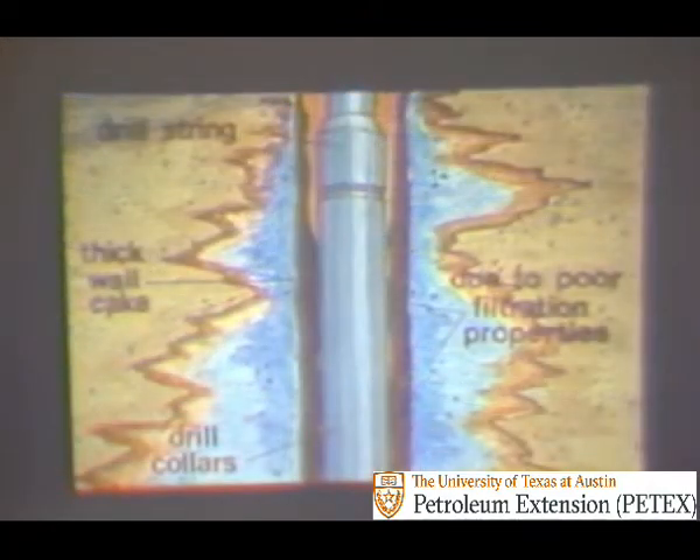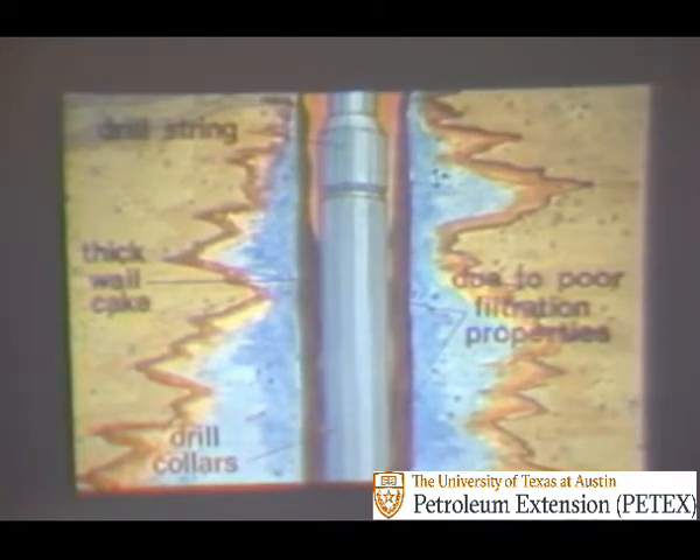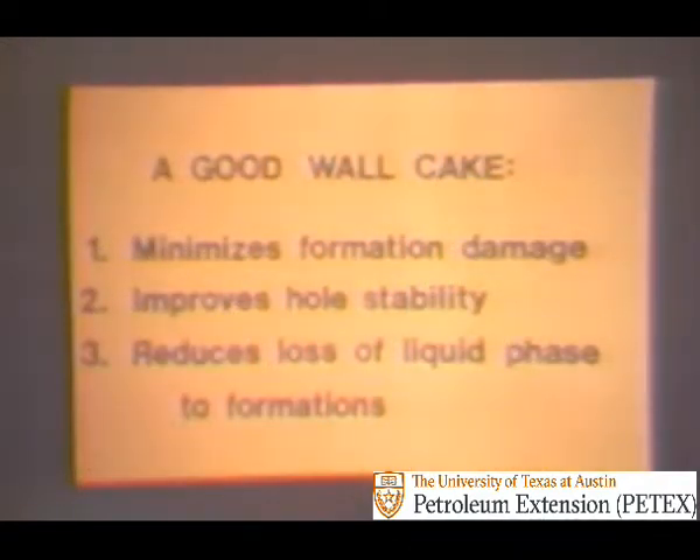A thick wall cake, shown here opposite the drill collars, causes drag, sticking, or swabbing during trips, and can be the result of poor drilling fluid filtration properties. These poor properties could be due to poor particle size distribution — by not having the right size or type of solids in the fluid. Additions of bentonitic clay or organic filtration control agents can improve the cake's quality and composition by plugging the tiny holes in the poorly formed wall cake. Having a good wall cake on permeable formations minimizes formation damage affecting both formation evaluation and production, improves hole stability, and reduces loss of the liquid phase of the drilling fluid to the formations.